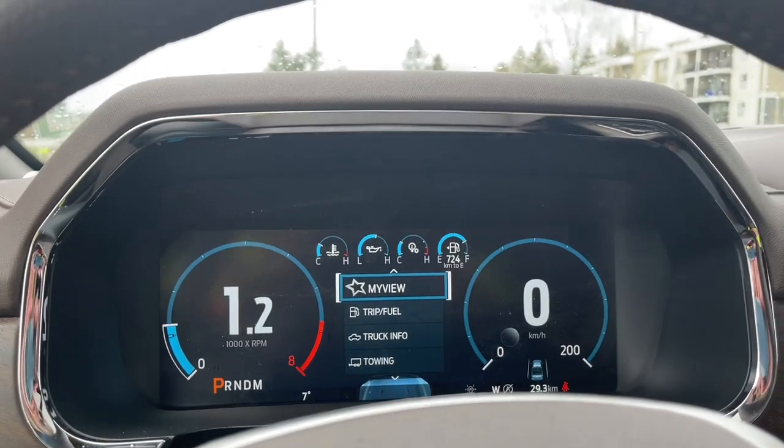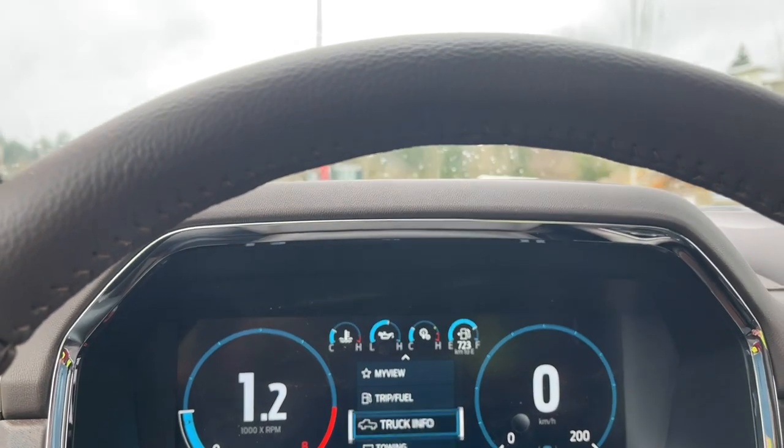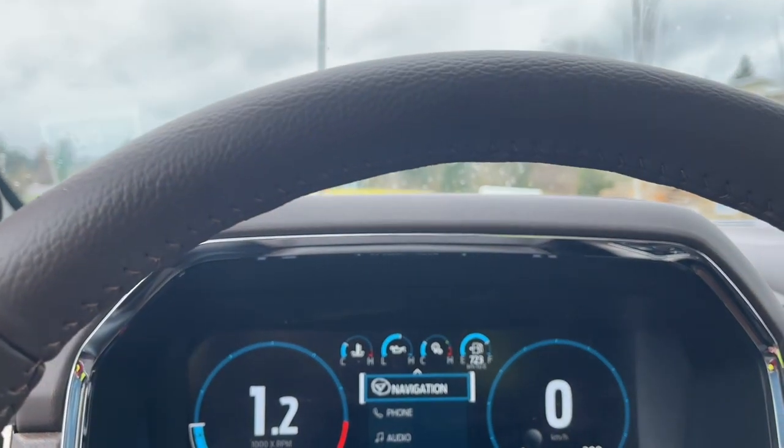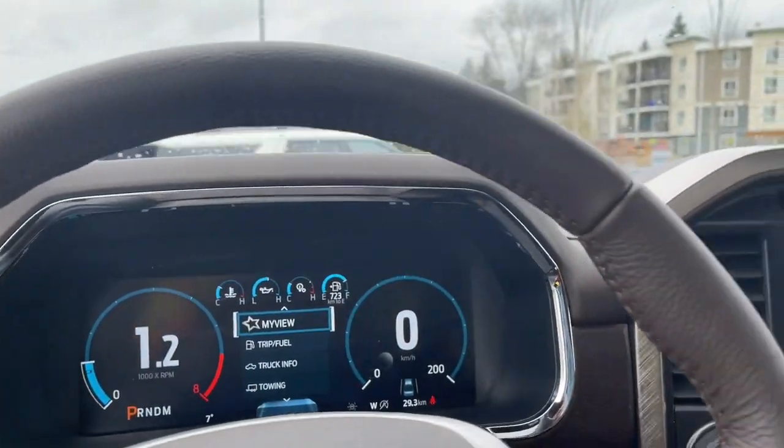It's nice and visible, good size writing there. You have: my view, trip fuel, truck info, towing, navigation, phone, audio settings and then back around again — and each of these have sub-menus.